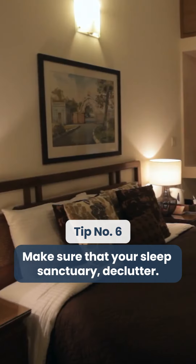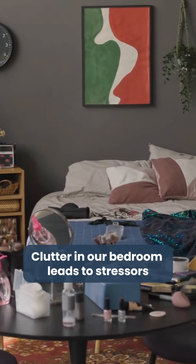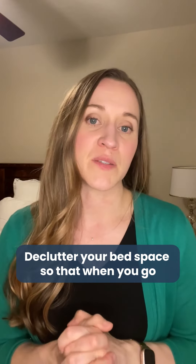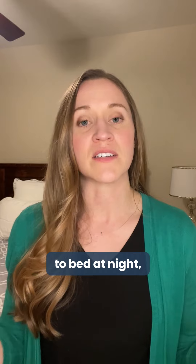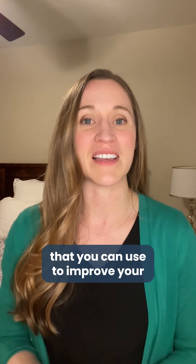Tip number six: make sure that your sleep sanctuary is decluttered. Clutter in our bedroom leads to stressors or reminders of things as we're trying to go to bed. Do a deep clean of your bedroom, get rid of things you don't need, and declutter your bed space so that when you go to bed at night, you are in a calm environment. I hope you found at least one tip that you can use to improve your sleep environment. Thanks for joining me today.